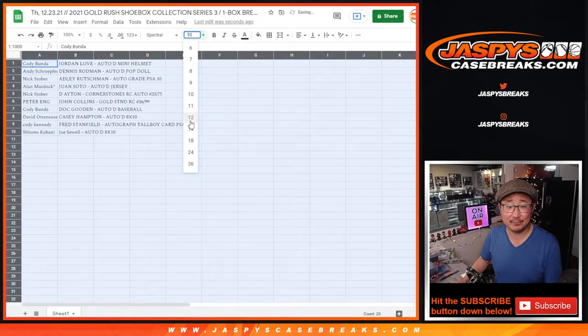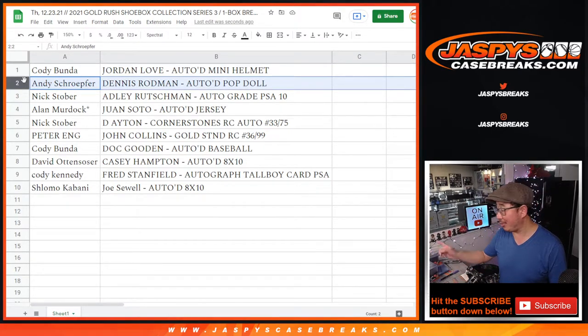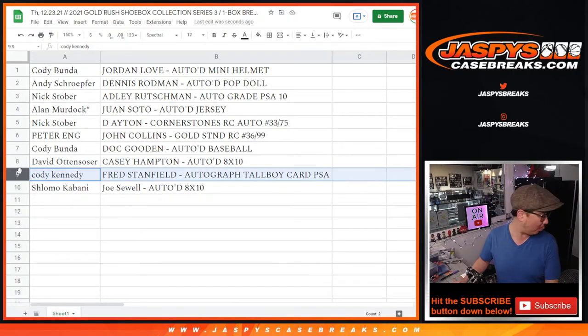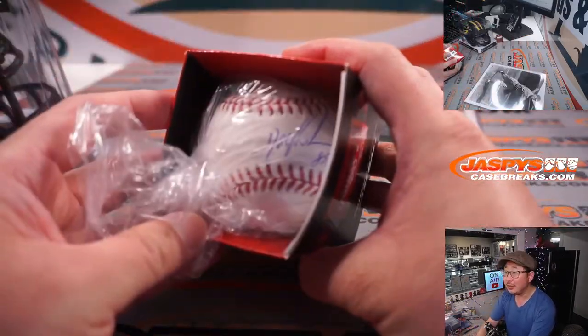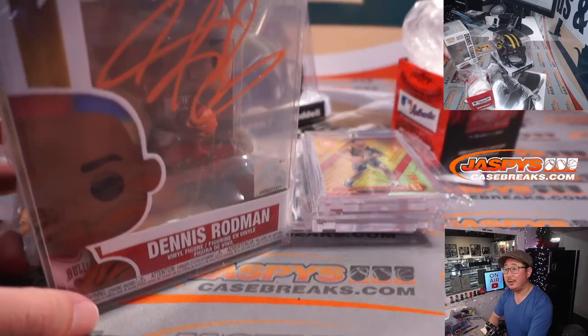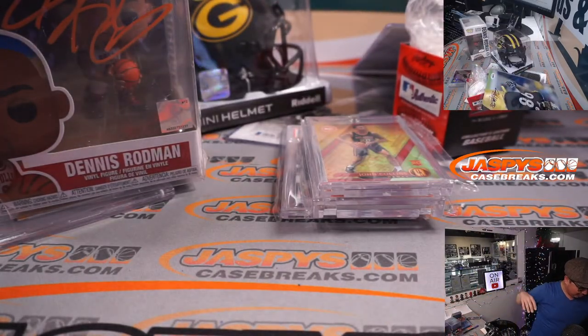Here's how it shakes out everybody: Cody with the Jordan Love autographed mini helmet and the Dennis Rodman autographed pop doll. Nick Stober with the Adley Ruschman autograph. Alan with the Juan Soto autographed jersey — last bought mojo. Nick with the DeAndre Ayton Cornerstones rookie auto. Peter with the John Collins gold standard rookie card. Cody with the Doc Gooden autographed baseball. David O with the Casey Hampton autographed 8x10 photo. Cody with the Fred Stanfield — the Chicago Blackhawk hockey player — autographed tallboy card. And Shlomo with the Joe Sewell autographed 8x10.